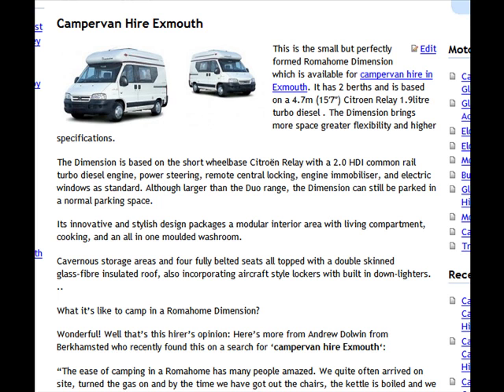It's based on the short wheelbase Citroen Relay and it's got a two litre HDI engine, which is one of the common rail turbo diesel engines and quite powerful. It's got power steering, remote control locking, engine immobiliser, and electric windows.